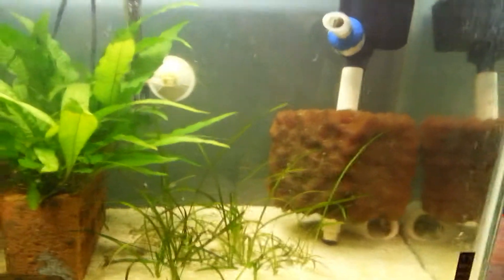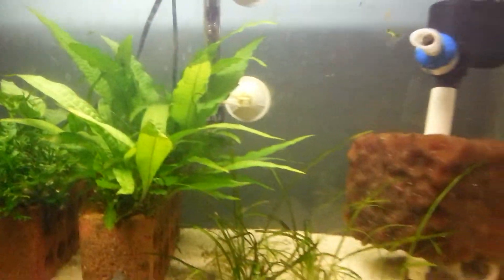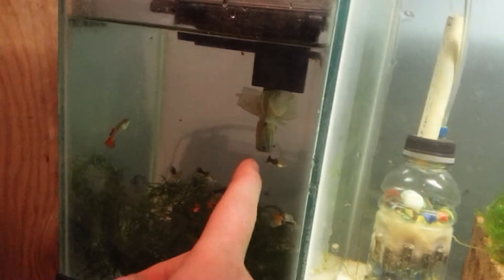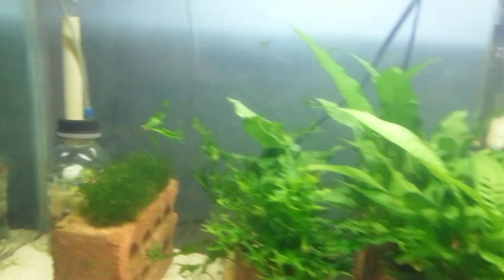Welcome back to Rackin' Aquatics. Today I'm just going to update y'all on the Plecos and the Guppies. Guppies are doing great. I gave the moss a haircut and put it in here. I also put a cover over that section, so if the females drop any babies, I can get some fry off of them.